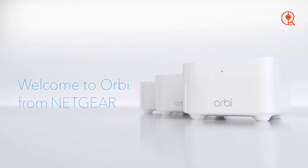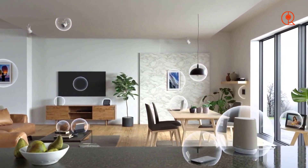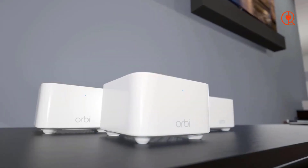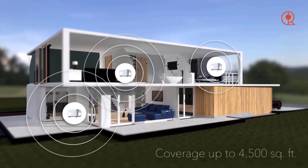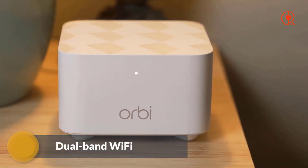If you're on a budget but still want a mesh router that performs well, the Netgear Orbi Dual Band AC1000 is the perfect solution. Despite its affordable price, this router offers impressive mesh capabilities and provides reliable coverage for smaller homes with lower internet speeds. Its sleek design and easy setup make it a popular choice for users looking to expand their home network without breaking the bank.